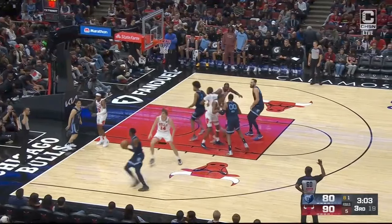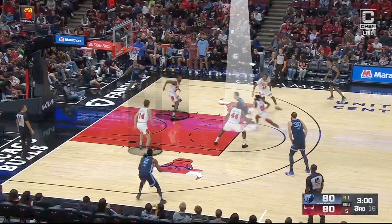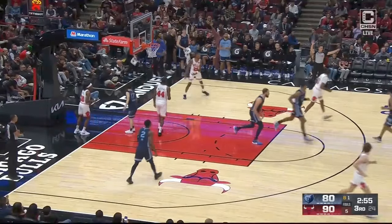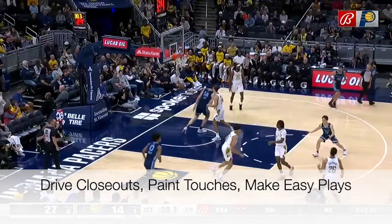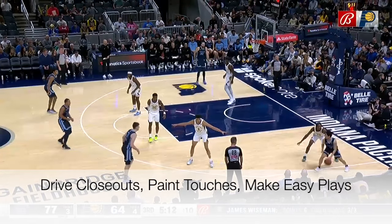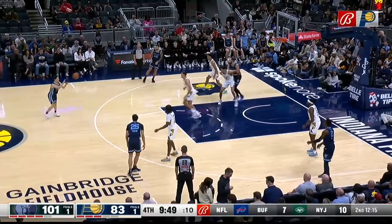And what you'll start to find is this is a really easy way to play basketball. Because as soon as you get to the paint and a help defender steps up, somebody on your team has to be open and you just need to find them and allow them to do the difficult part of making the shot. So the three steps to remember when it comes to paint touches: number one, try and drive closeouts because it's when the defense is most vulnerable and it's the easiest to get past them. Try and get a paint touch because it's going to force help defenders. And then wherever the help comes from, that's probably an indicator of where the open man is going to be.